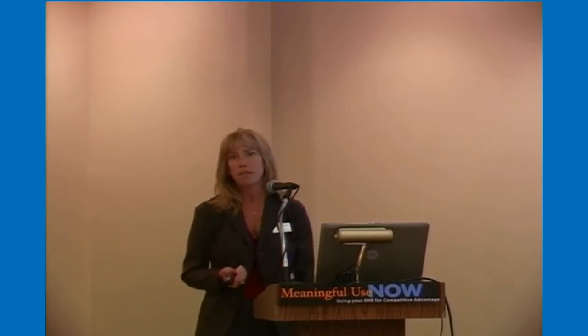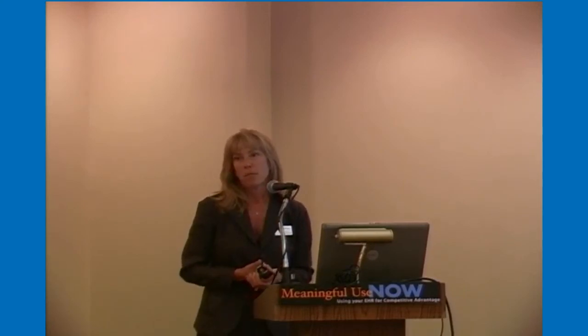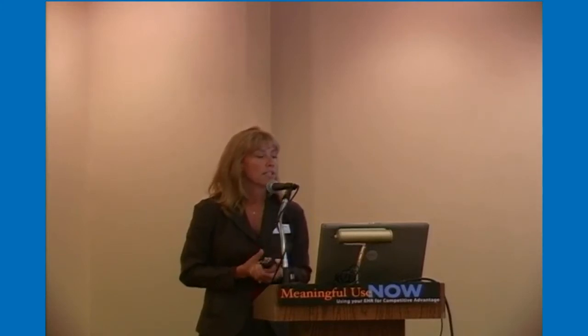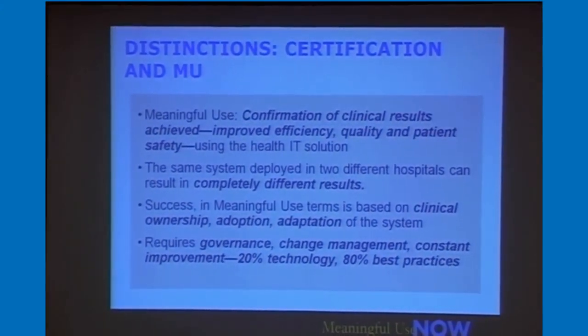You can deploy the same software in two or three different places and get completely different outcomes. It's really the leadership, services, and processes you put in place around meaningful use requirements that get you to the criteria and thresholds you need to meet. What it takes is for the hospital to rally — they need full support of their executive team. There's governance and change management involved, and it's basically 20% technology and 80% processes and best practices.